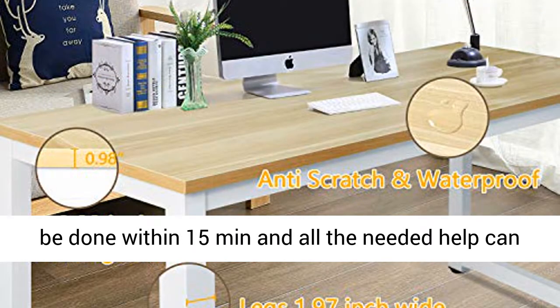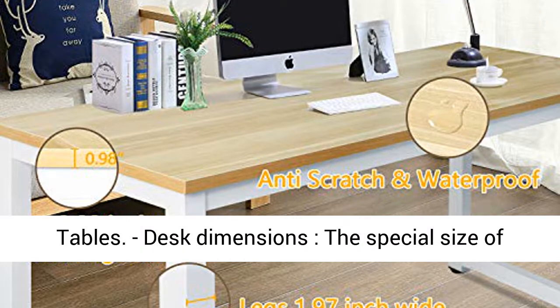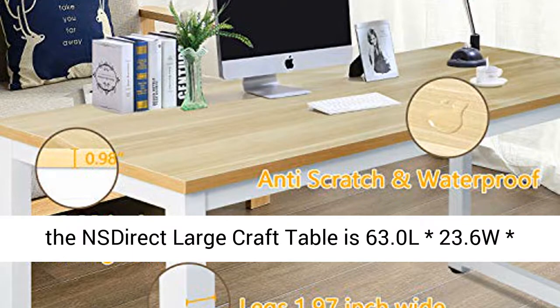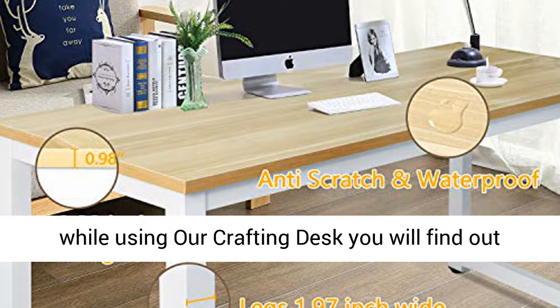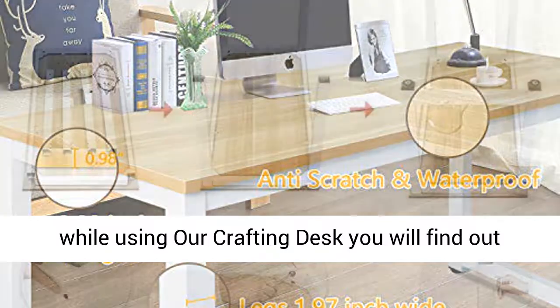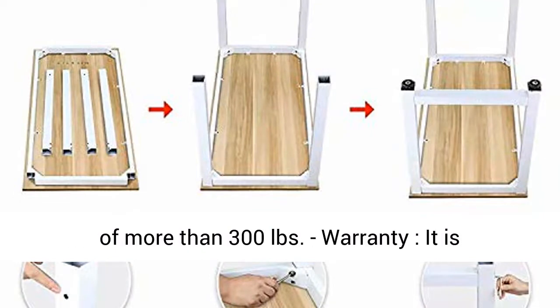Desk dimensions: The size of this large craft table is 63.0" L × 23.6" W × 29.5" H, and the ergonomic height is 29.2 inches. While using this crafting desk you will find that it is really strong and can handle a weight of more than 300 pounds.